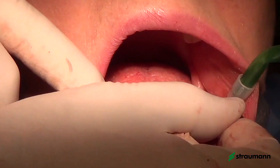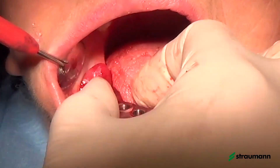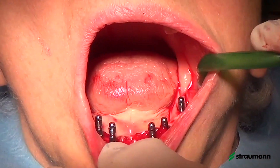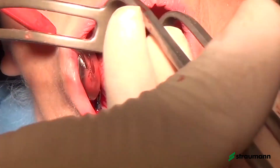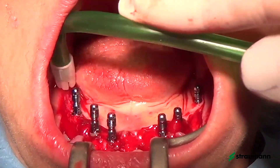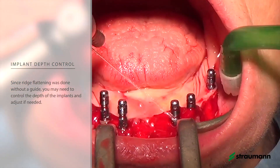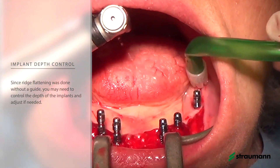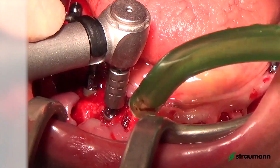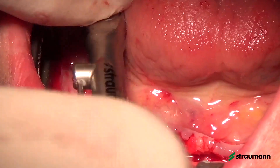After implant placement, we can remove the fixation pins and the guide, and we can adjust the level of the BLT implants to be sure they are completely inside the bone tissue. Because we extracted the teeth and removed some bone, even though we trust completely in the planning, with an open flap technique we have the opportunity to perfectly control the implant depth at the last moment and verify primary stability for our immediate loading technique.